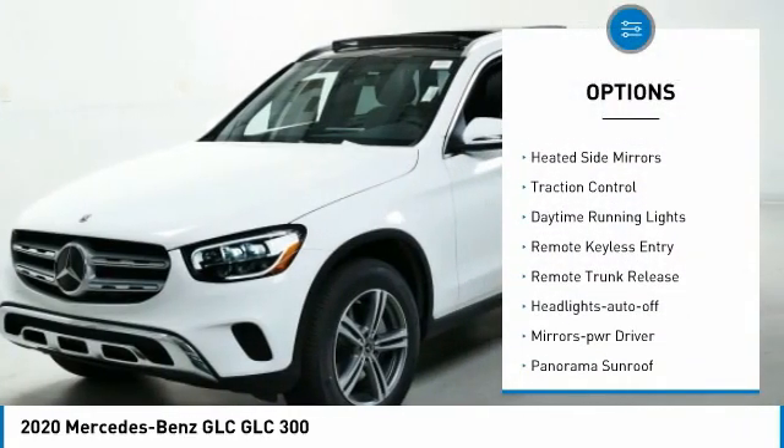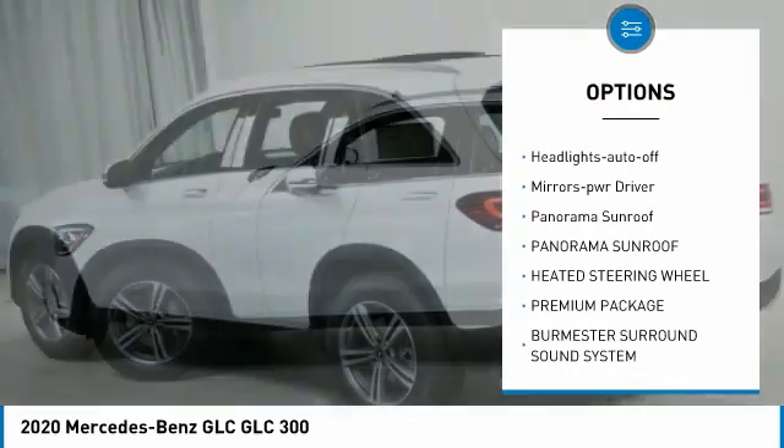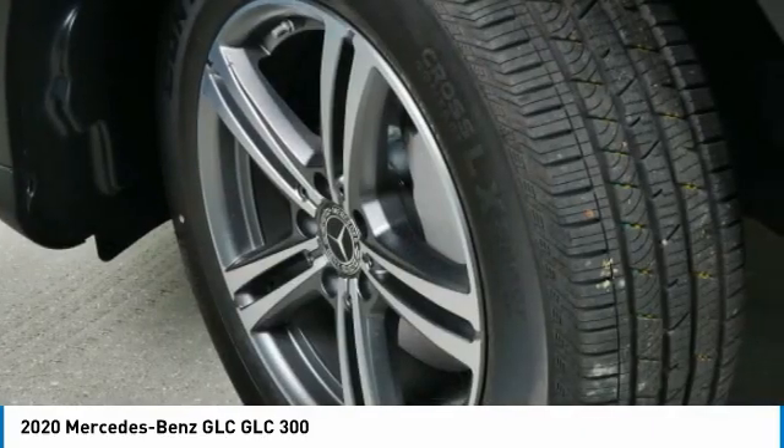All-wheel drive, aluminum wheels, heated side mirrors, traction control, daytime running lights, remote keyless entry, remote trunk release, headlights auto off, mirror memory, panorama sunroof.